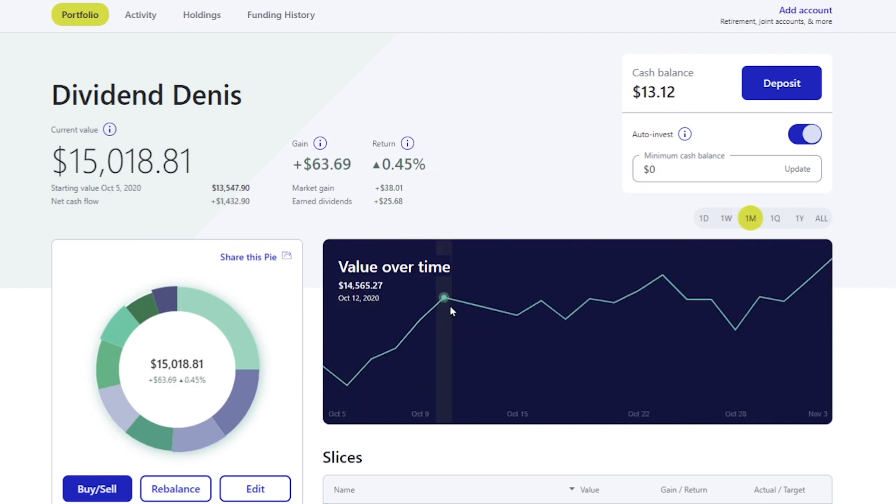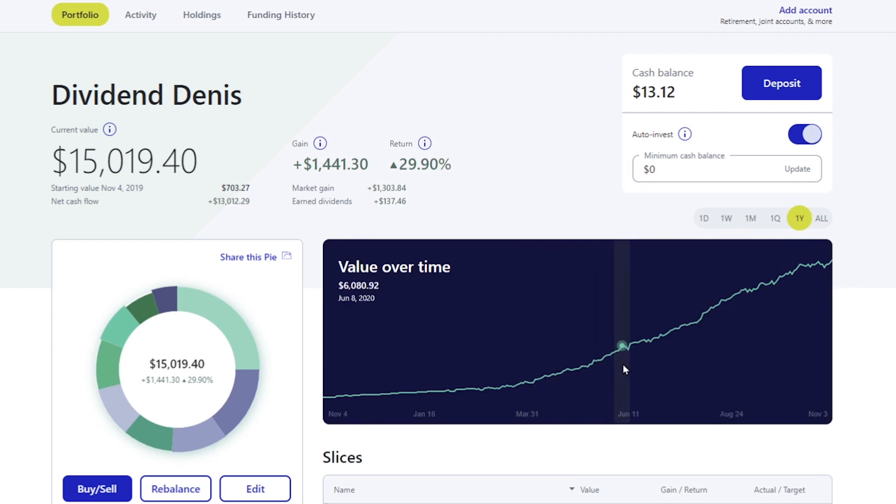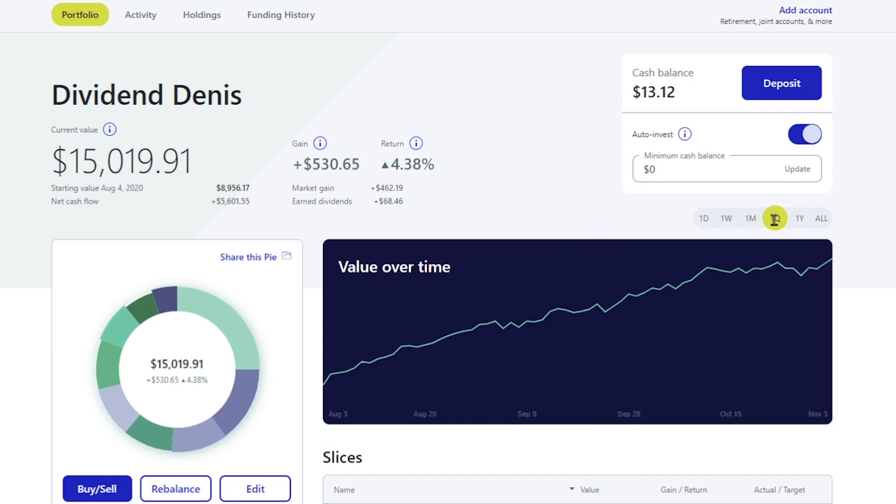Looking at the last month, you can see we were having our ups and downs day after day. We had a nice little drop at the end of October and we're coming up on a nice incline right over here. Over the last year, except for a few times, we've been having a nice upward trend. A lot of that is with the net cash flow we're putting in, but there are market gains as well.